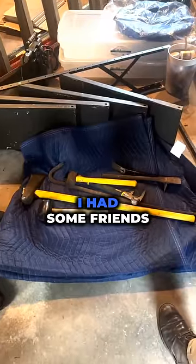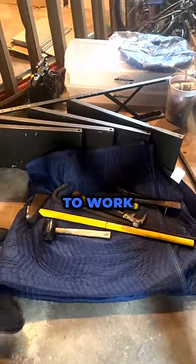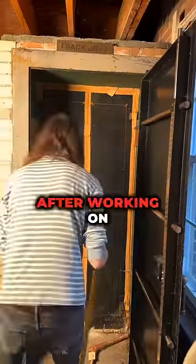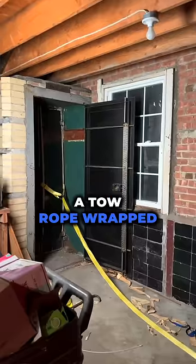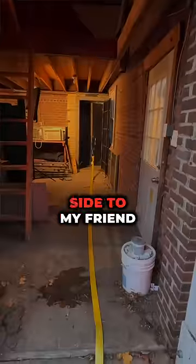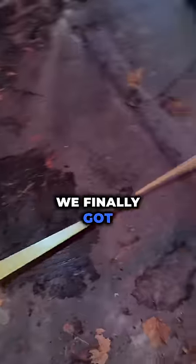So a few days later, I had some friends come over with some crowbars and some tools, and we got to work. After working on the door for a bit, it finally had some give to it. So as a last resort, we took a tow rope, wrapped it around the middle of the door, and attached the other side to my friend Bob's car. We finally got the door off.